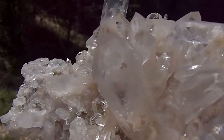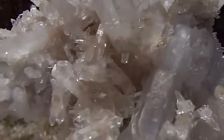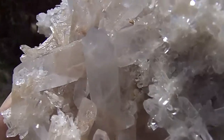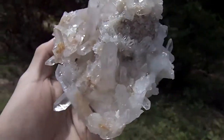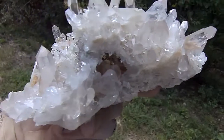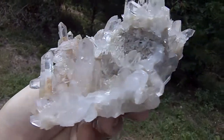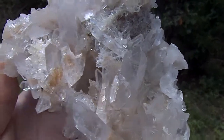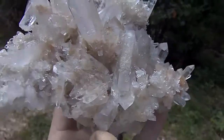You can see the phantom in that one. There's a lot of sand inclusions. Nice long double right there. Many beautiful phantoms in pretty much all the points. In excellent condition.